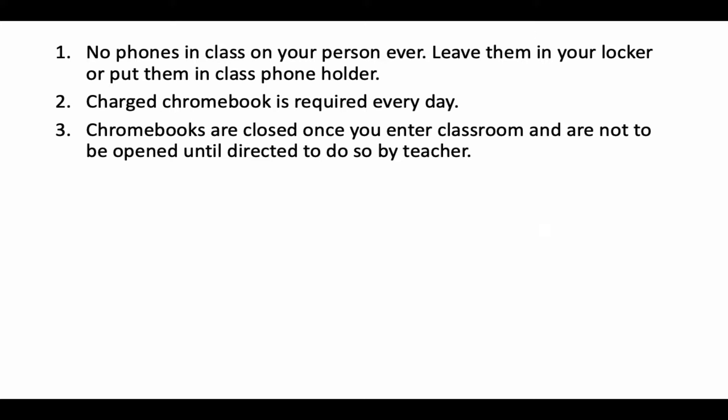Sometimes students get to class two or three minutes before the final bell rings and they open them up and start chatting in Google or something like that. That just becomes one more thing we have to have everybody close out of, and it doesn't lead to a very efficient start of the lesson. So again, Chromebooks are closed once you enter class — you do not open them until directed by a teacher.